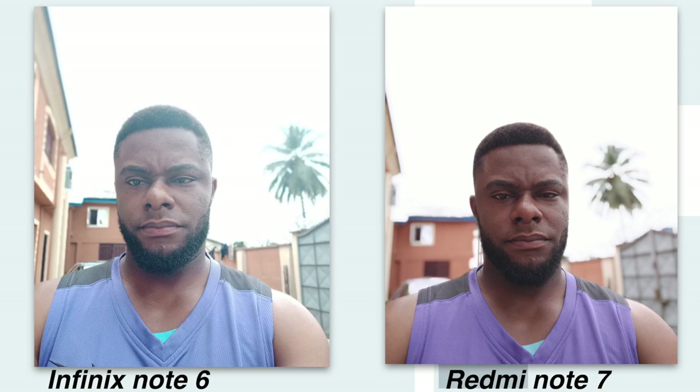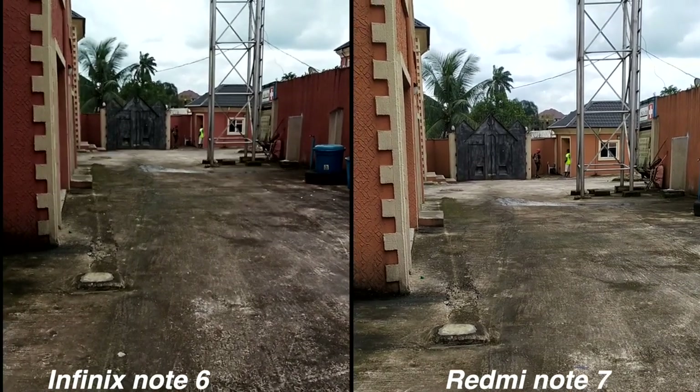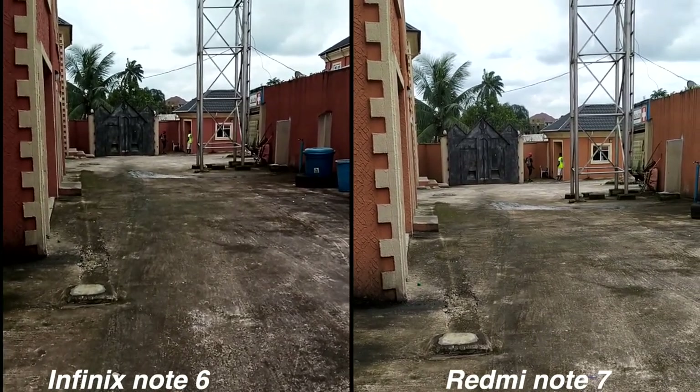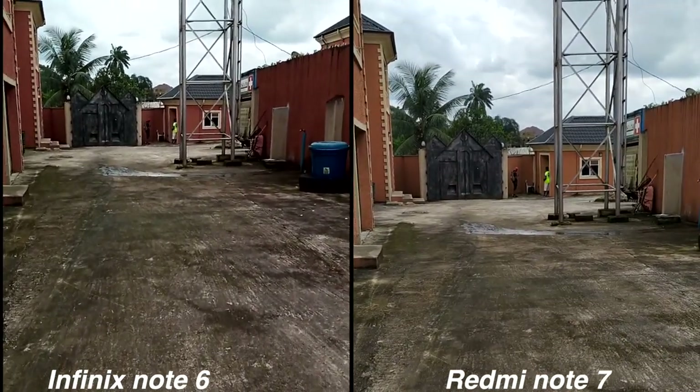Both phones record video in 1080p resolution, and the Redmi Note 7 is much better here. Not only did it handle stability better, it also outperformed the Infinix Note 6 in sharpness and overall video quality.